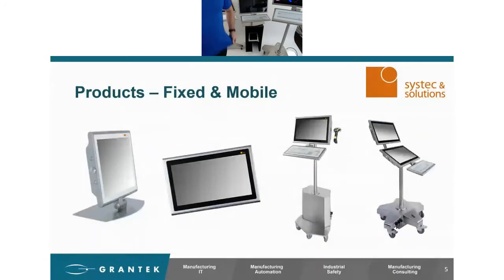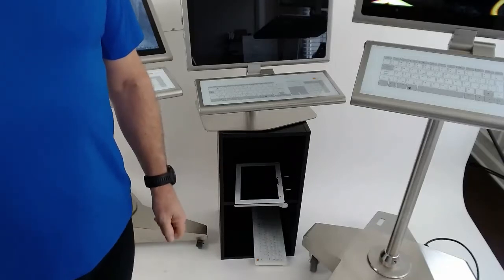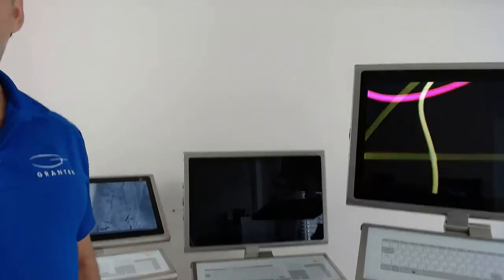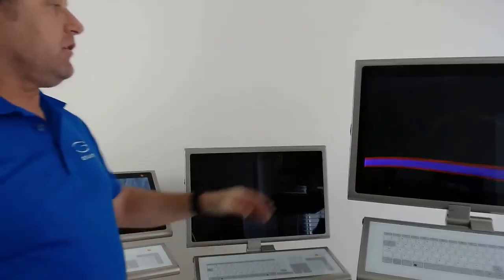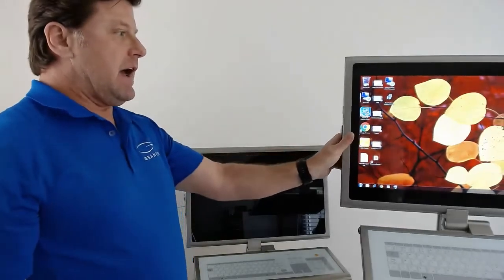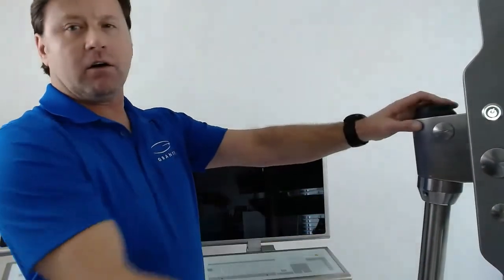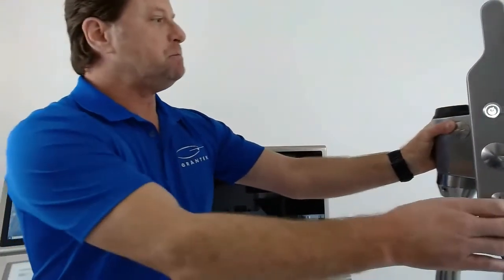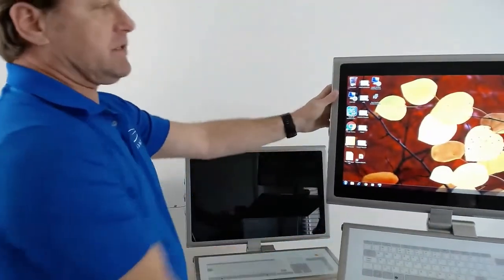Another question that just came in: are all units available with wireless Wi-Fi? The answer is yes, they are. We can install Wi-Fi into these at the factory. I just showed everyone the actual Wi-Fi antenna on the trolley light five-star. We can definitely install wireless on these, no doubt.